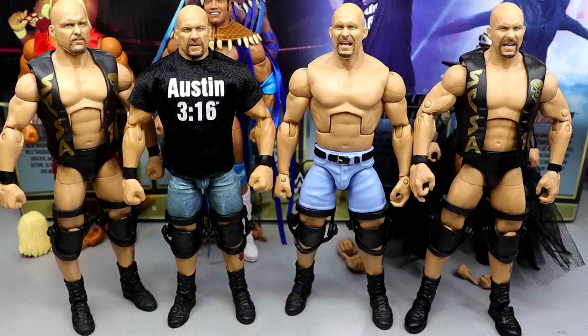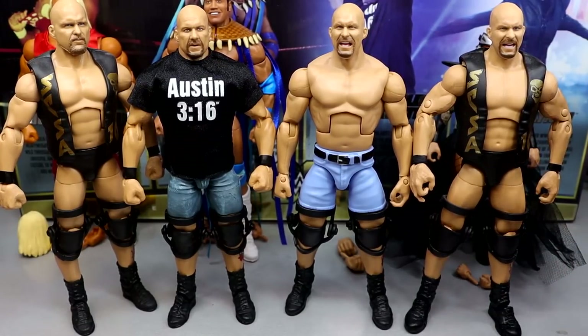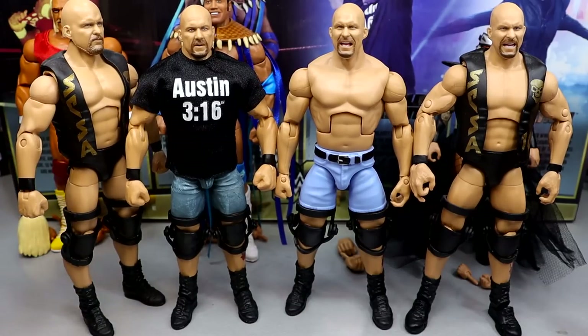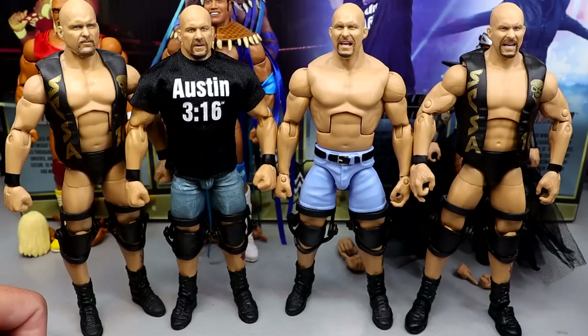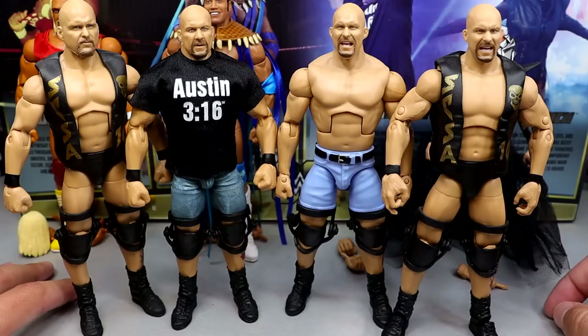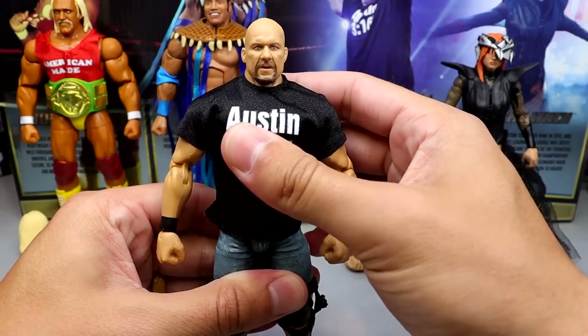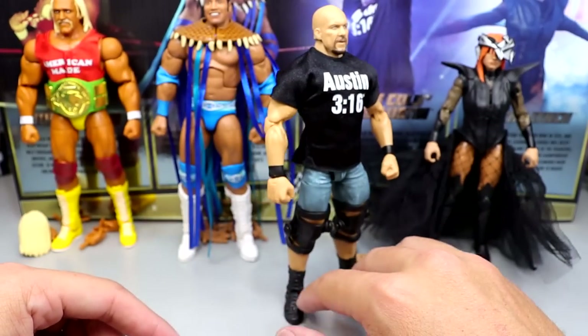Stone Cold Steve Austin is supposed to be stomping mud holes in people's asses, not looking like he's 5'6. I also have to rant — back on a Ringside Collectibles Black Friday sale, they had the WrestleMania 38 Elite Austin for like five dollars a piece and I should have bought 12 of them and didn't buy any. That figure had a better head sculpt and double-jointed arms. Austin desperately needs a new Ultimate Edition with unique pieces from top to bottom. This figure was supposed to be one of my favorites and now I don't even want to look at it.